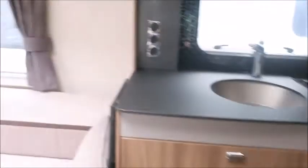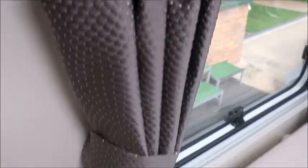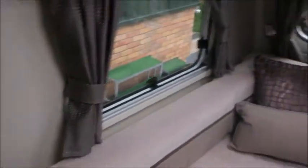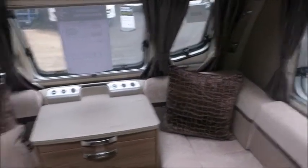Let's have a look inside. It's a very luxurious caravan this one. The Elegance has come in as the flagship of the Swift range, a very top-of-the-range touring caravan. We notice the curtains with a very stylish polka-dot pattern.